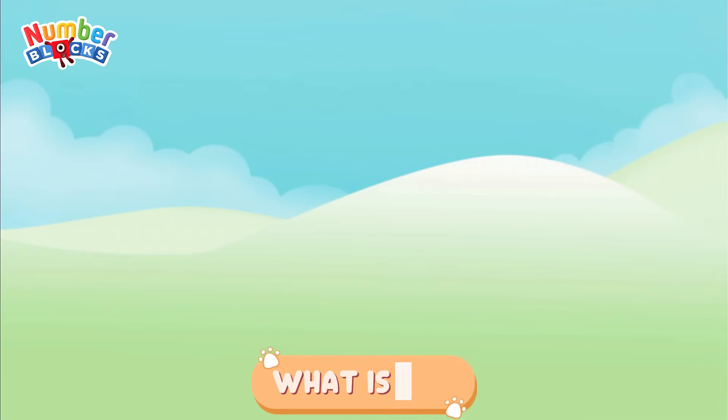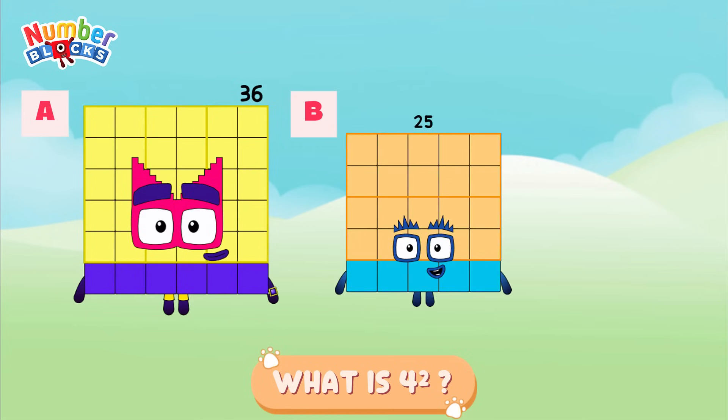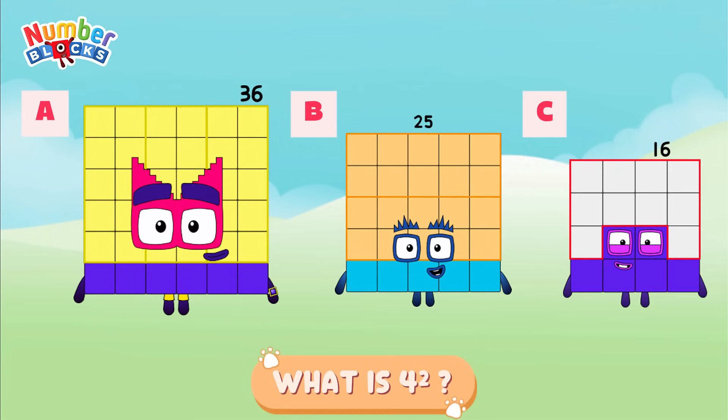What is 4 squared? Is it letter A, 36? Letter B, 25? Or is it letter C, 16? And the correct answer is letter C, 16!